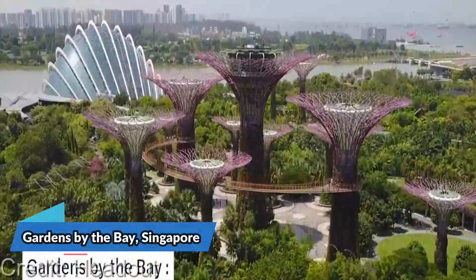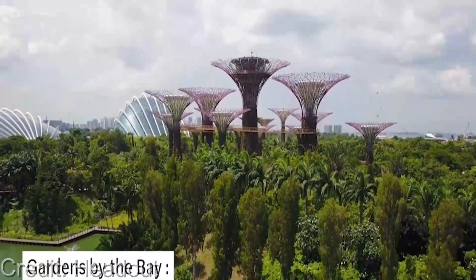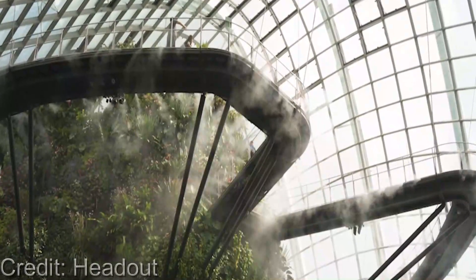Hey there, fellow travelers and nature enthusiasts! Are you planning a trip to Singapore and wondering what to do while you're there? Look no further than Gardens by the Bay. This awe-inspiring garden complex is truly a sight to behold.